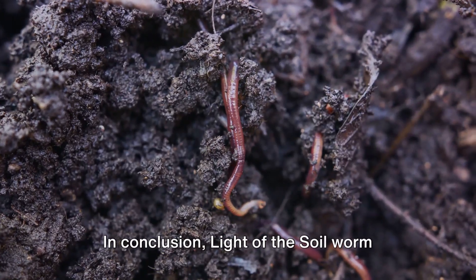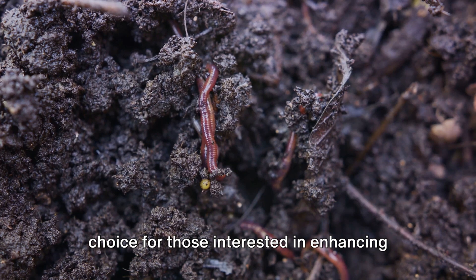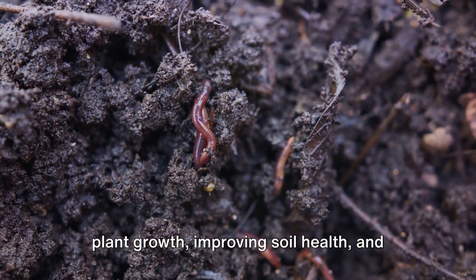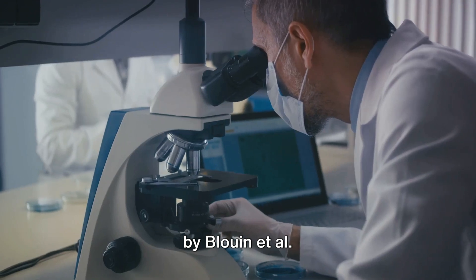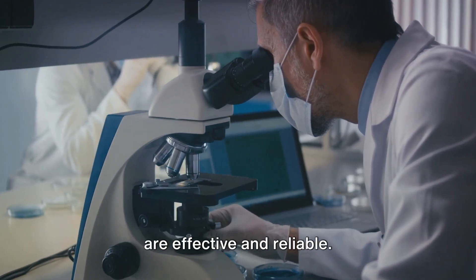In conclusion, Light of the Soil worm castings and compost teas are the perfect choice for those interested in enhancing plant growth, improving soil health, and contributing to sustainable agriculture. With the scientific backing of research by Bluen et al. 2019, you can trust that our products are effective and reliable.